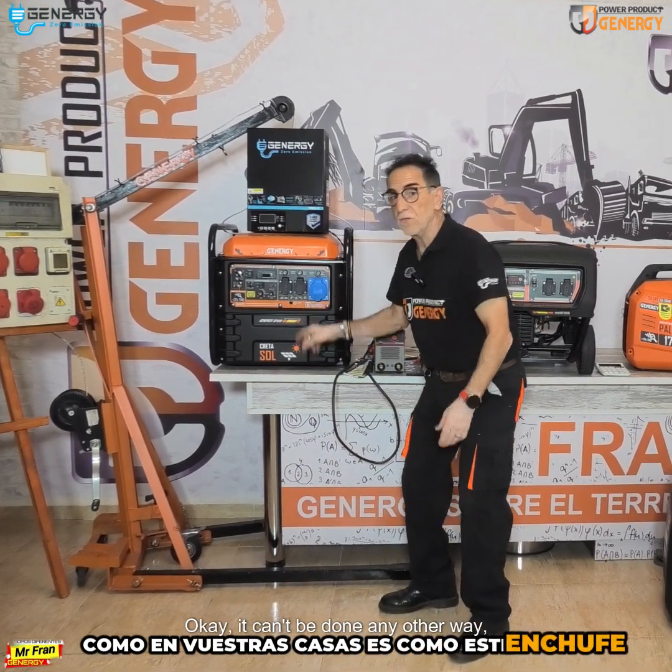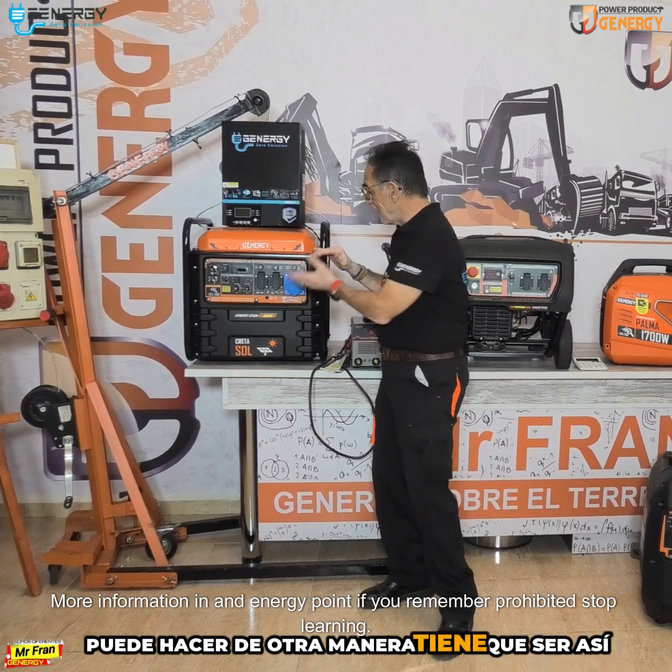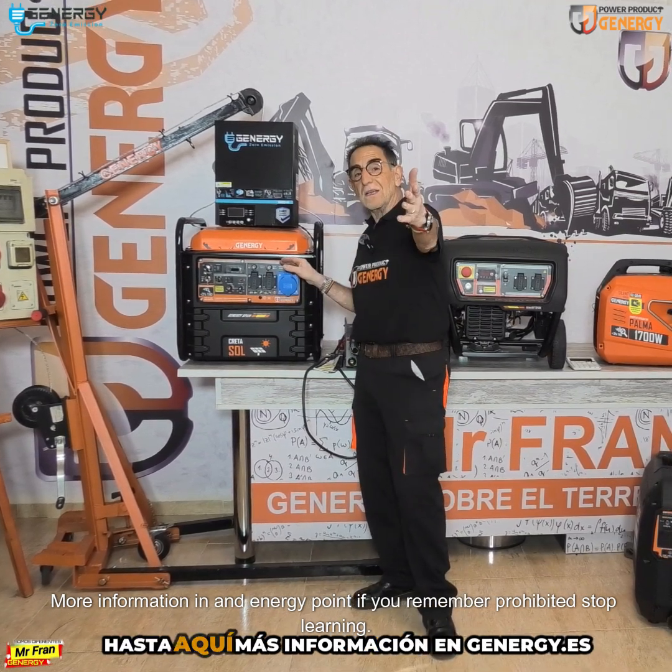Okay, it can be done another way. It has to be like this up to here. More information available at the energy point — don't stop learning.